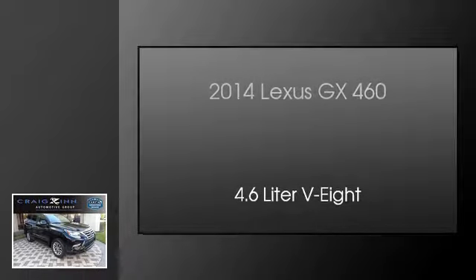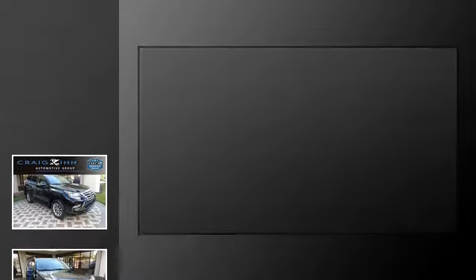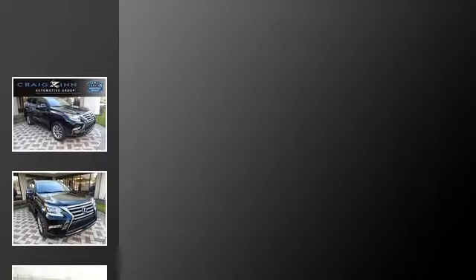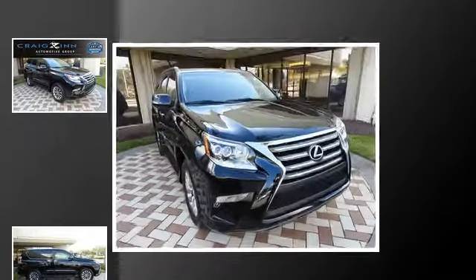This is a 2014 Lexus GX460. This SUV has an automatic transmission and a 4.6-liter V8.